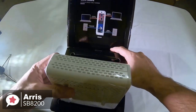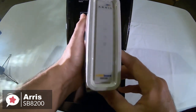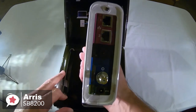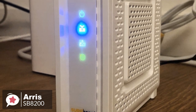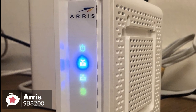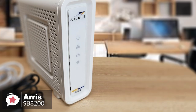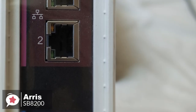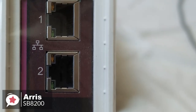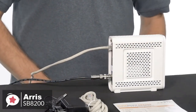Design-wise, the SB8200 cable modem is very lightweight and can easily be moved from one place to another. It is also pretty small with a compact design, measuring 5.13 x 1.7 x 5.25 inches, which enables it to be tucked away in tight spaces. On the back you have two Ethernet ports, a reset button, coax cable connector, and power port.